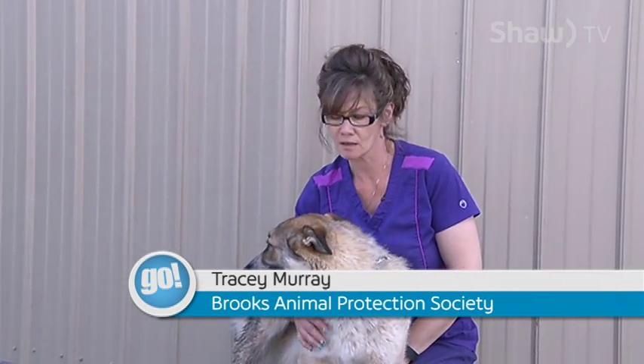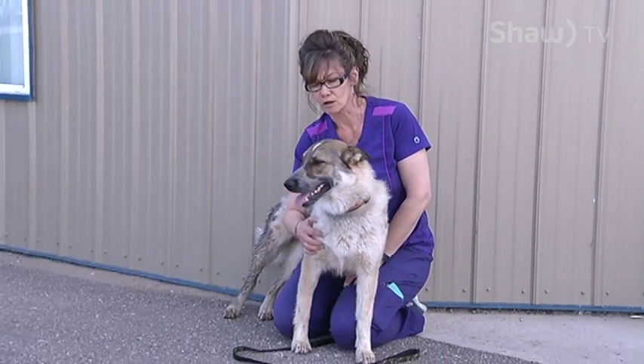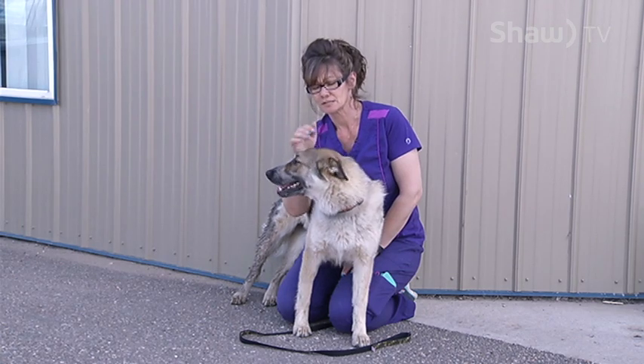This is Jade. She's a one-year-old shepherd cross with Husky. Jade has been with us now for quite a while — she's actually our long-timer. Jade is an amazing dog.